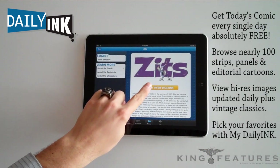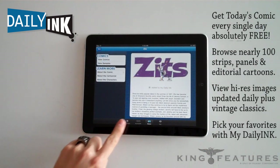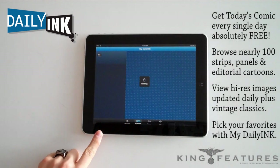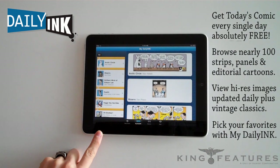From the Browse section, a subscriber can add a comic to their personal My Daily Ink selection. Once you've signed up for Daily Ink, you can press the My Daily Ink button and see a full list of all the comics you've selected.